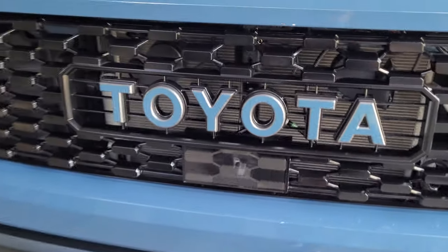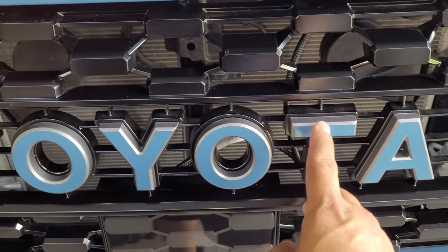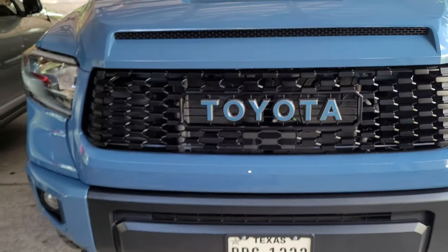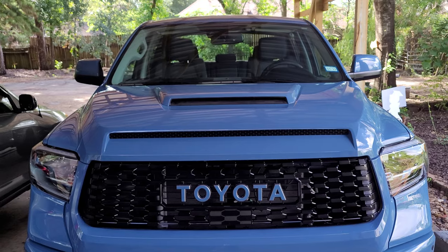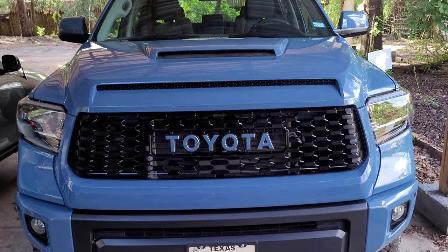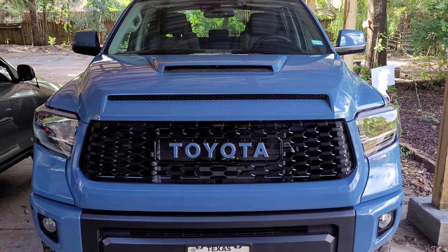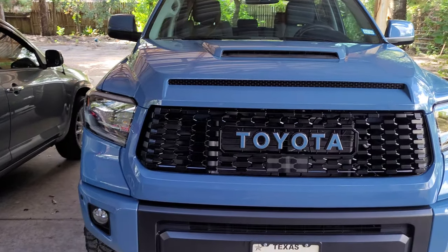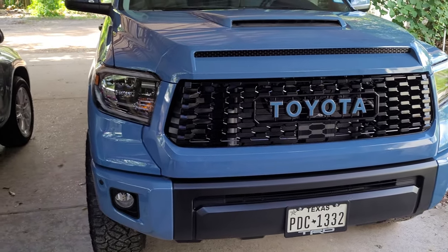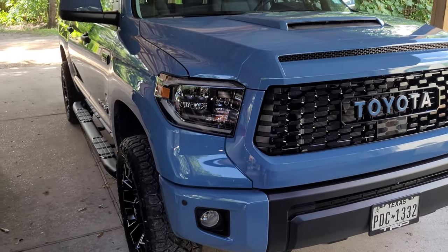You can also see here that I added the vinyl color match Toyota emblem letters, and it matches the paint perfectly. I am really pleased with the results — I think the truck looks 100% better than it was when it was stock and had chrome all over the front end and bumper caps. I also added the TRD Pro headlights.